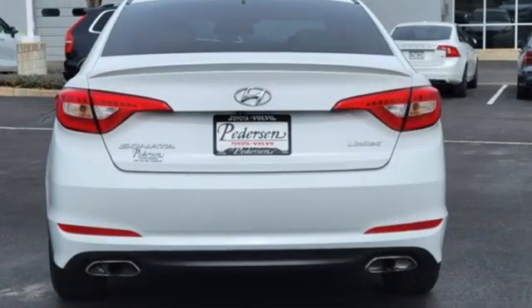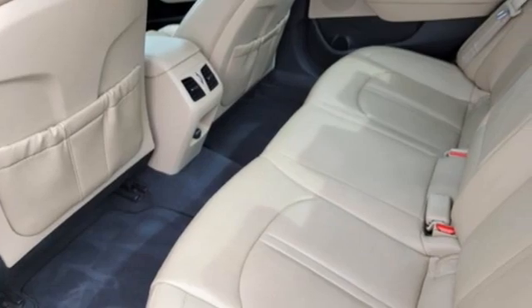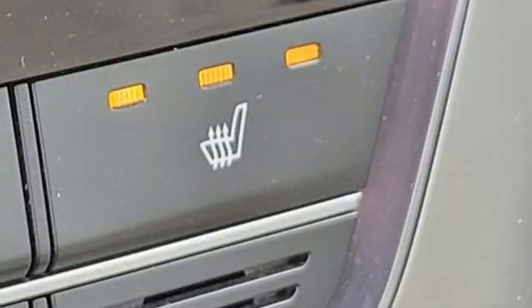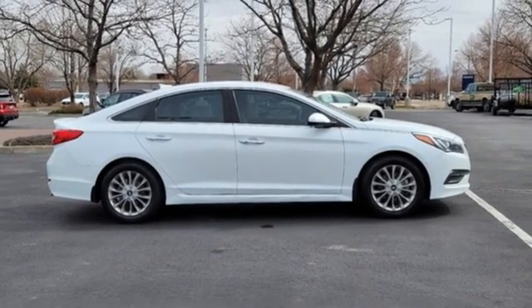Bluetooth wireless audio streaming, doors and push button start proximity key, heated leather bucket seats, auto dimming rear view mirror, dual zone climate control, inline four cylinder engine, aluminum wheels, gas pressurized shocks, and automatic transmission. Take it for a test drive today.